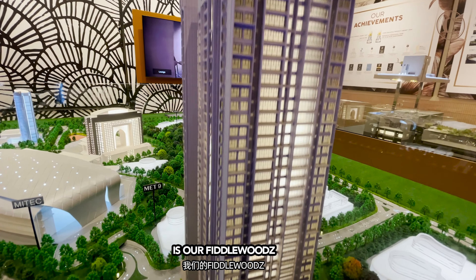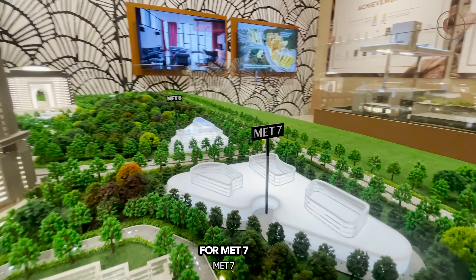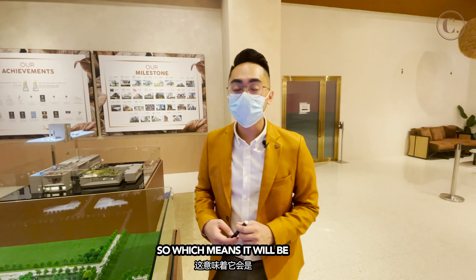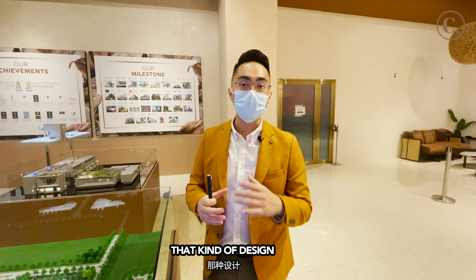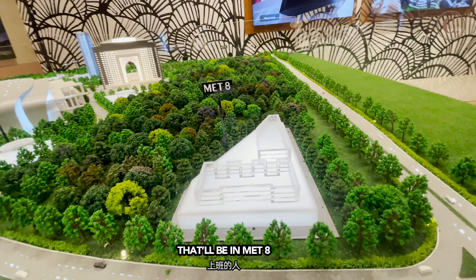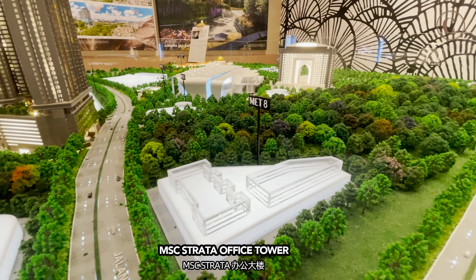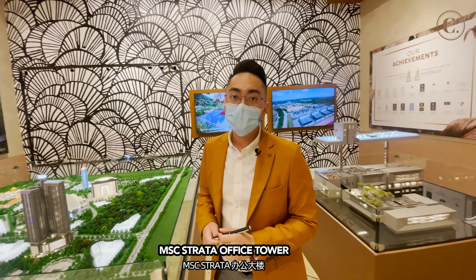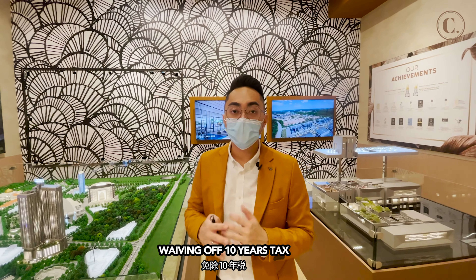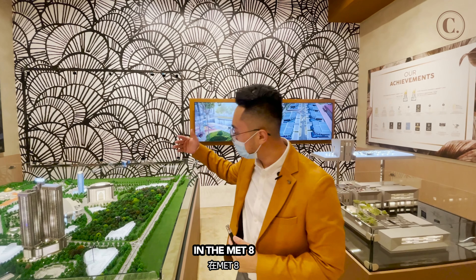After Met 5, it's going to be Met 6 — that's our Feederwoods, which I'll explain further later. For Met 7, it will be a wellness suite — a small studio design to fit all the people there. Met 8 is proposed to be an MSC Strata Office Tower. The government might be waiving off 10 years of tax for all the technology or MSC companies in Met 8.